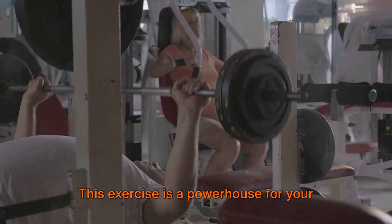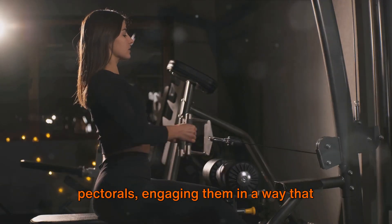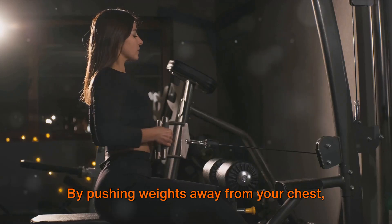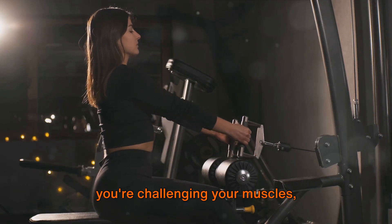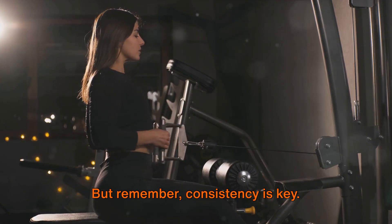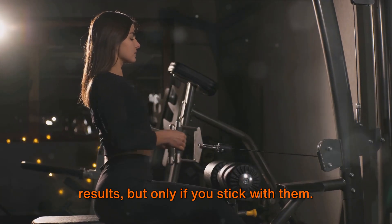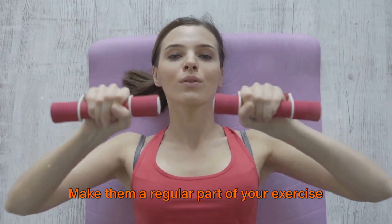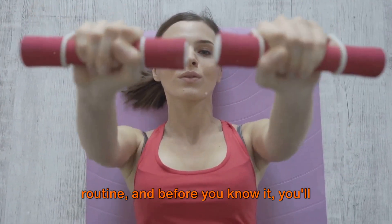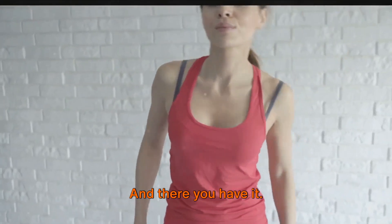Finally, we have the chest press. This exercise is a powerhouse for your pectorals, engaging them in a way that push-ups alone can't. By pushing weights away from your chest, you're challenging your muscles, encouraging them to grow stronger and more resilient. Remember, consistency is key. These exercises can bring incredible results, but only if you stick with them. Make them a regular part of your exercise routine, and before you know it, you'll see a transformation in your arms and chest.